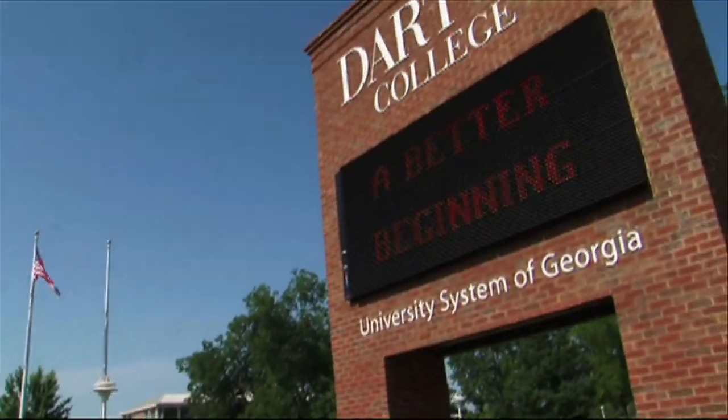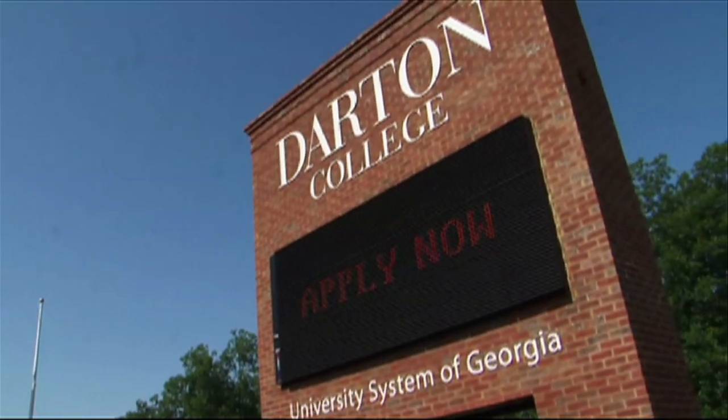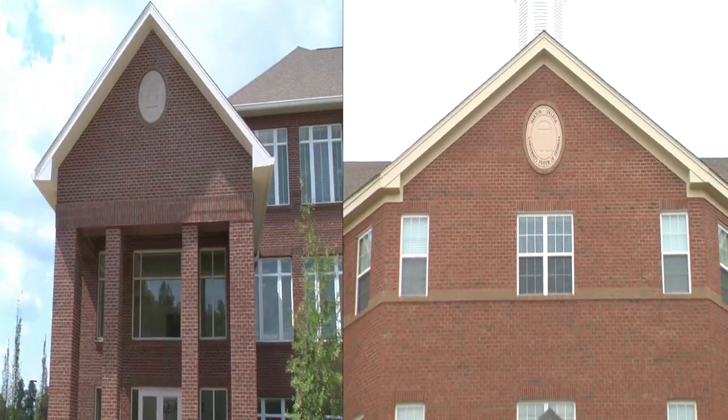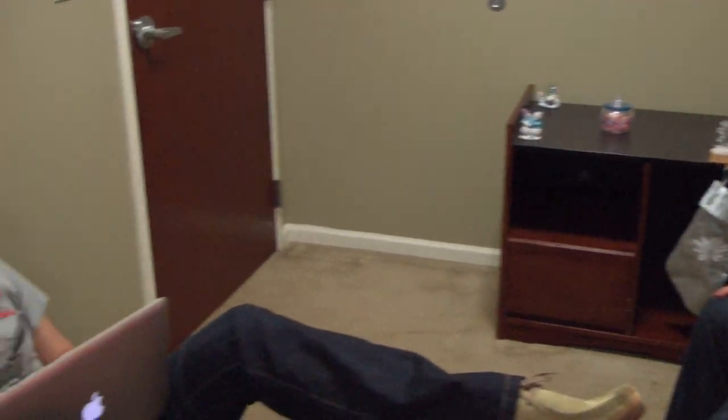Start your better beginning at Darton College by applying for housing right here on the Darton College campus. Darton has two state-of-the-art housing facilities: Darton Commons and Darton Village South. Both buildings feature stylish, unique, and affordable amenities to make you feel right at home.